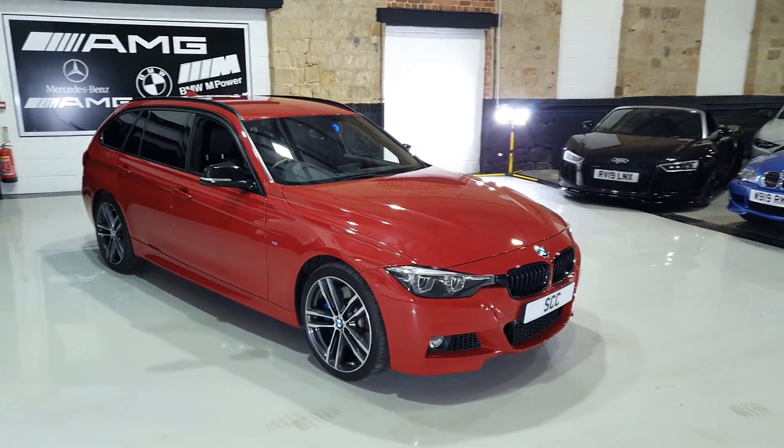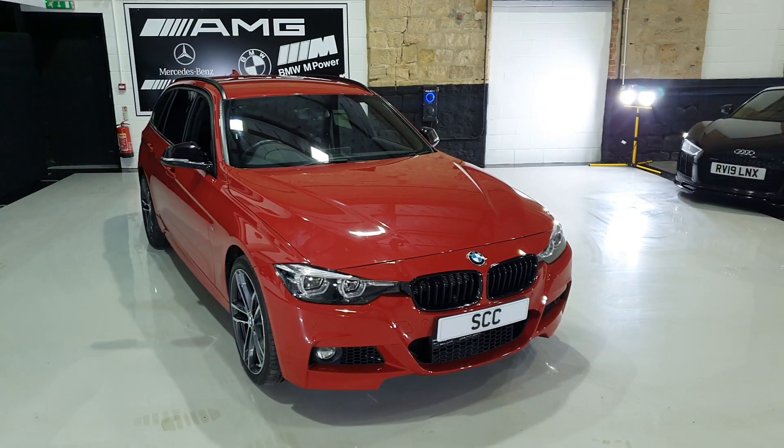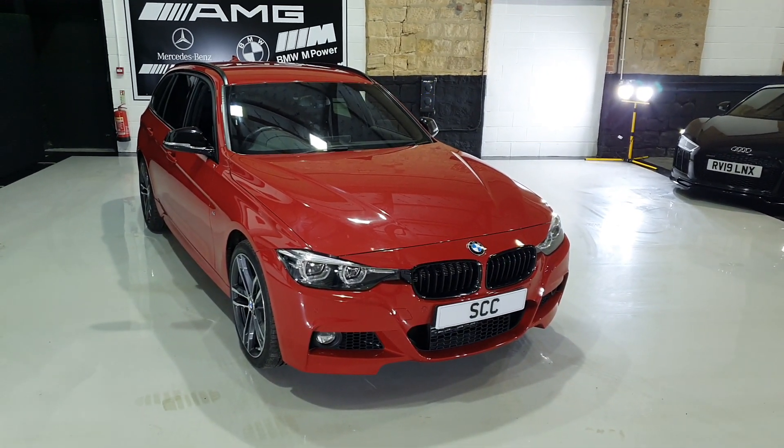Well, good morning folks and a lovely warm welcome down to SCC Cars Sales here in Leeds. A lovely little part exchange has just arrived — we love these.